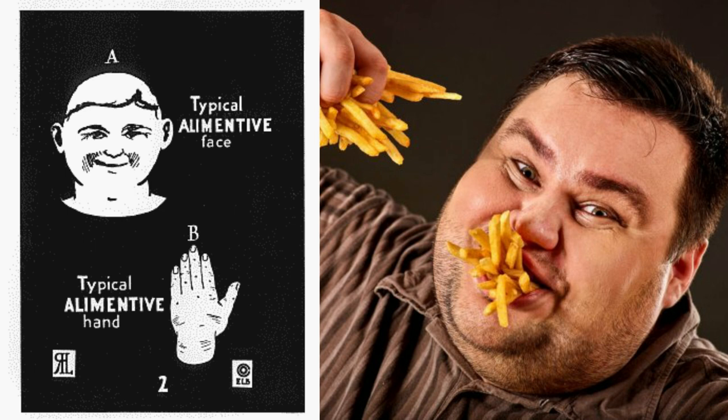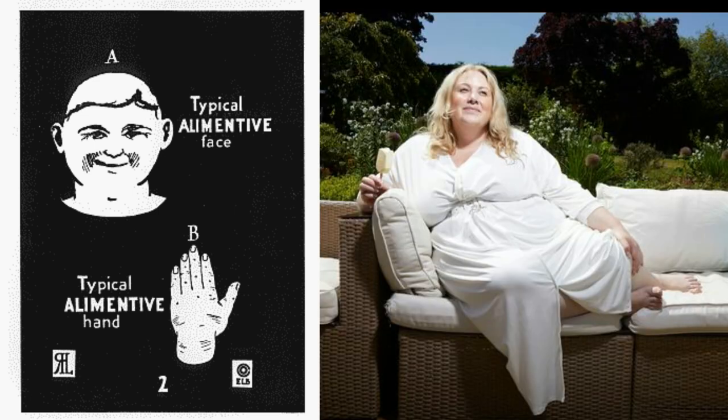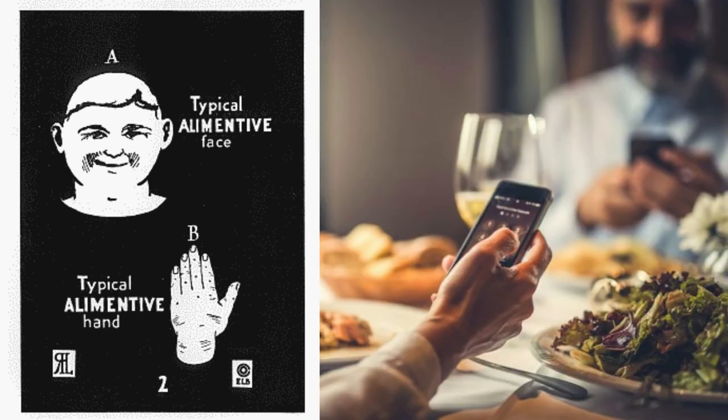One thing this type loves is comfort. When it comes to clothes, they usually pick old ones, so they can save themselves the trouble of breaking in new ones. Comfort is usually preferred over class. Furniture choice for the alimentive is very important, since this is where they spend most of their day. When it comes to business, they become very clever — they will do everything in their power to pass work on to someone else, and are usually unreliable in getting work done on time.